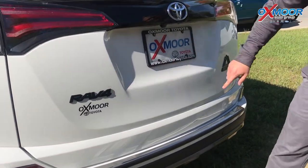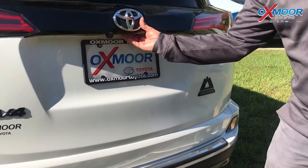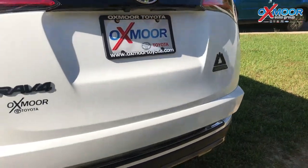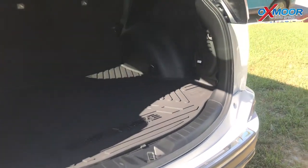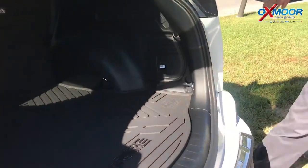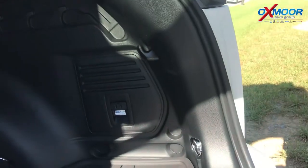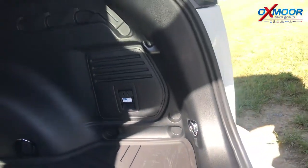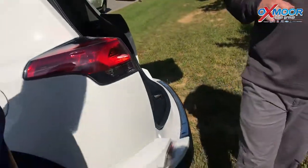You also notice the different accents here — blacked-out RAV4 badging, and here's the Adventure logo again. And let me show you here on the inside. This is another RAV4 first — not only the all-weather mat with the cool Adventure logo, but right here you've got a two-prong outlet for camping, tailgating. This thing's ready to be taken out and have fun in. It definitely does — got everything you need.